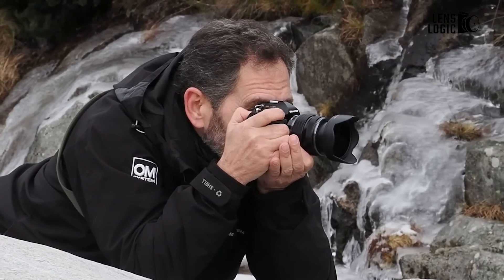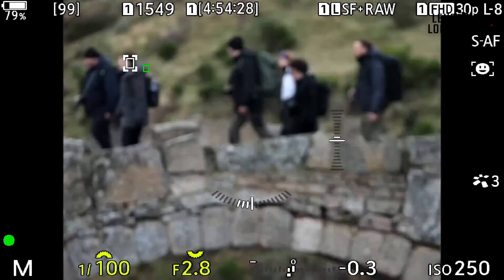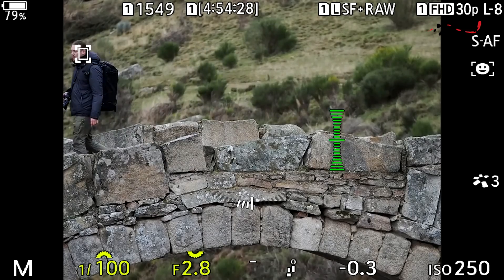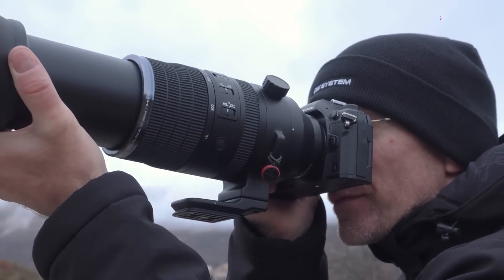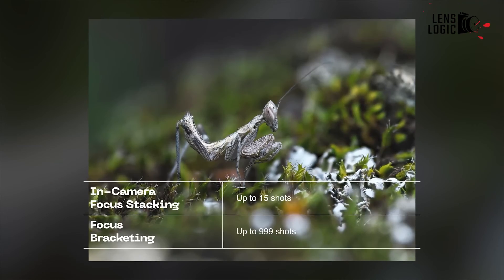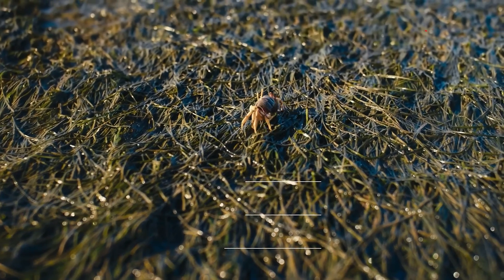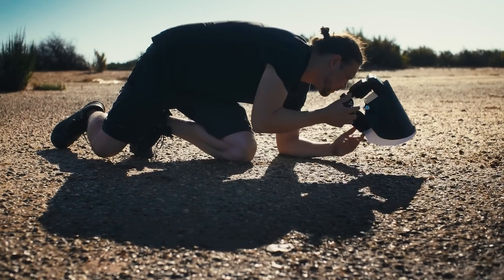This improvement aims to enhance autofocus precision in scenarios where the person is facing away, appearing smaller in the frame, at a distance, or wearing sunglasses or a mask. This change consolidates all recognized subject types within a unified setting. The camera continues to detect the same range of subjects, such as birds, cats, dogs, cars, motorcycles, planes, and trains.